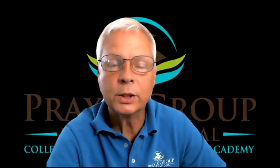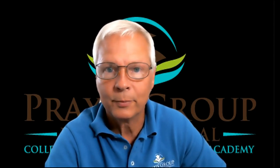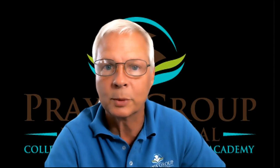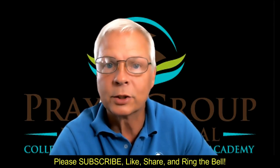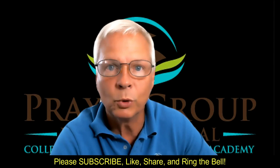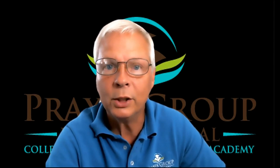Thank you for watching. I hope these tips help you to take fewer notes, but more relevant notes. If you'd like to know more about these tips, please contact me at my email address in the description. And if you haven't already, please subscribe. If you find this video helpful, like, share, and to see more videos, ring the bell. I look forward to reading your comments.